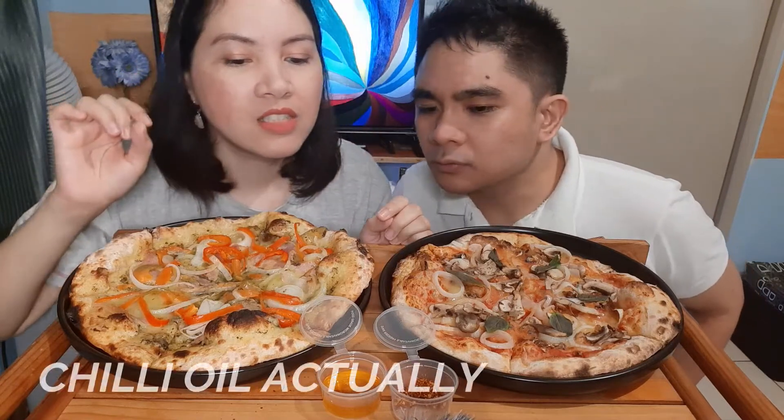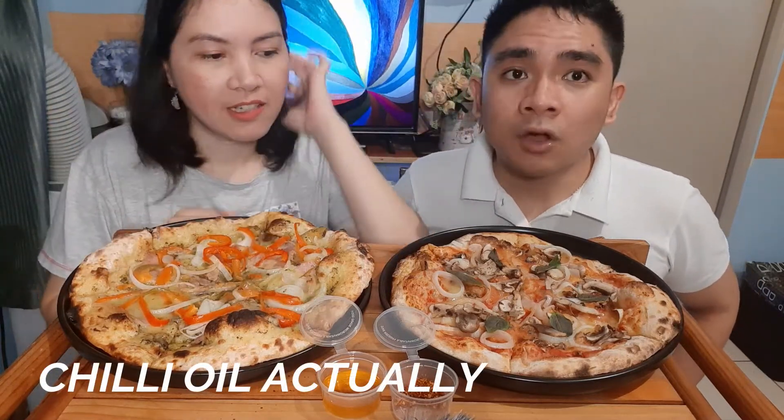I'm excited! And then we also have dips — there's honey and dried chili. I think that's chili oil. No, it's honey. Oh, I'm hungry, so let's begin!